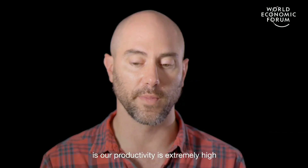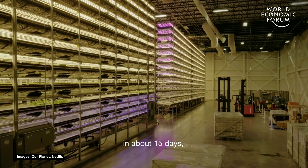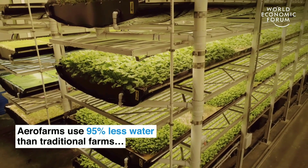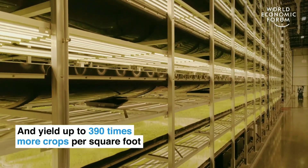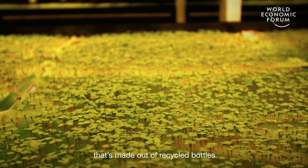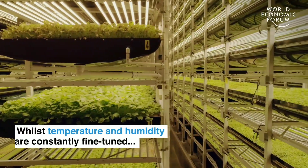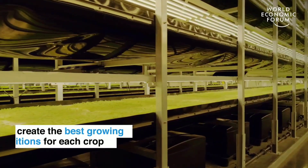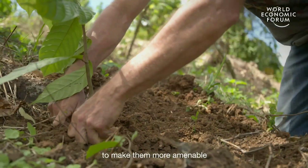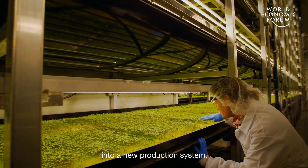The benefit of vertical farming is that our productivity is extremely high in a small footprint. We grow a plant typically from seed to harvest in about 15 days, versus 30 to 45 days in a greenhouse or in a field. Our growth media is a cloth made out of recycled bottles, and it's 100% reusable. The whole history of agriculture has been about changing plants in small incremental ways to make them more amenable to human production systems. This is really the latest iteration of that — bringing plants indoors into a new production system.